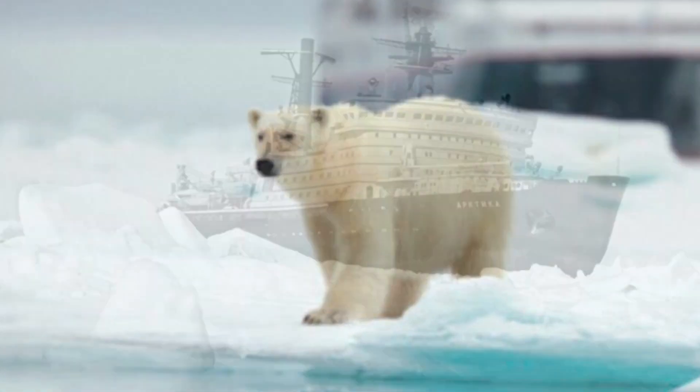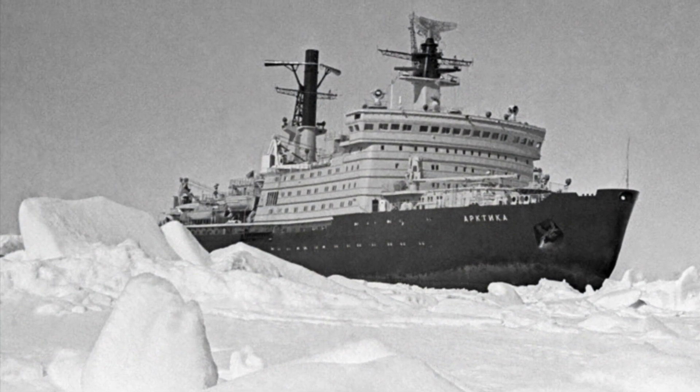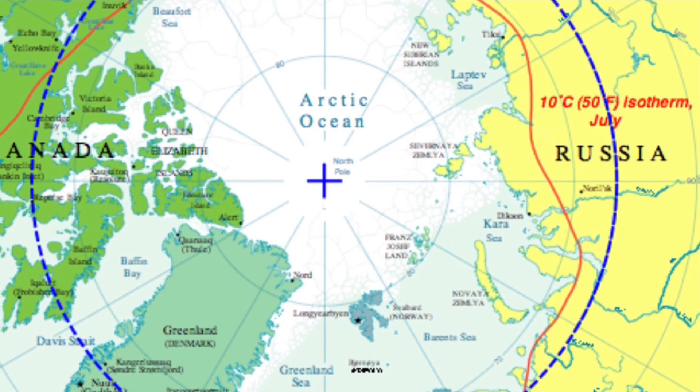She was named after an iconic icebreaker that will be forever known as the first surface ship to reach the North Pole. She did it on August the 17th of 1977.